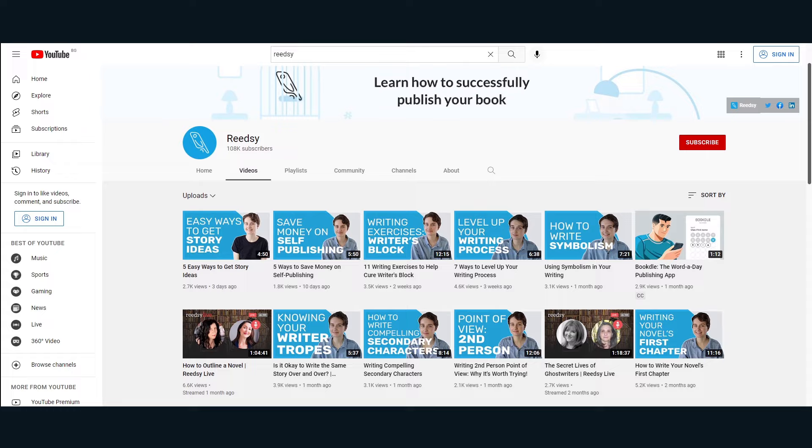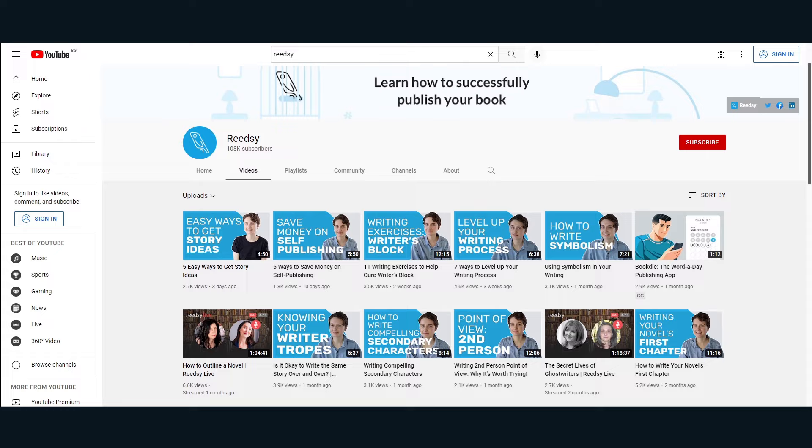So those are some tips for proofreading a book and to help you decide whether you should proofread yourself or hire a professional proofreader. Thank you so much for watching. Remember to subscribe and turn on notifications so you don't miss any new videos from us. We've got new writing, editing, and publishing tips every Friday on this channel. Until next time, bye!